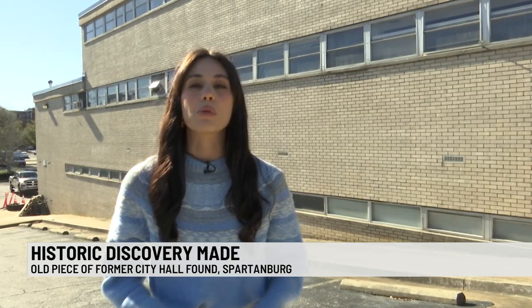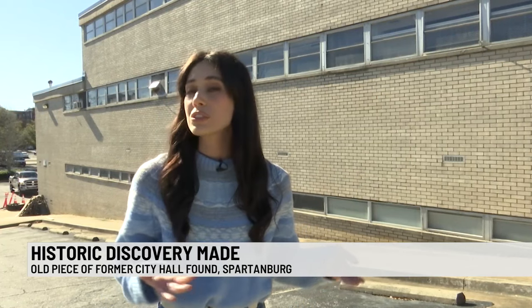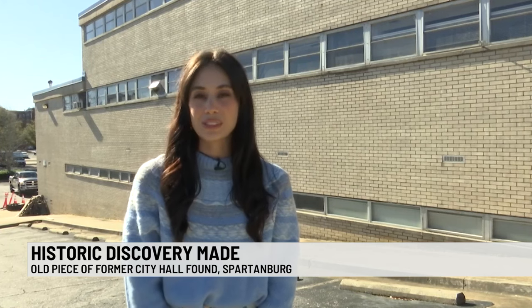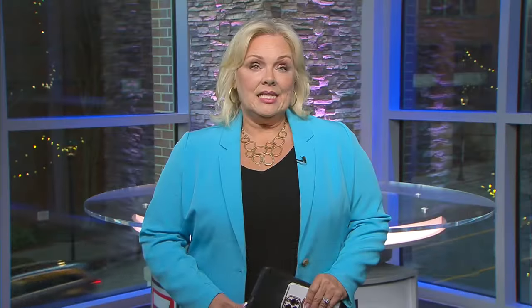The city says demolition of the old building should start sometime in the summer. The city is exploring different options on how to display the discovery to the public. They also say there's a time capsule from 1961 in the current city hall, and they plan to open it before they demolish it.